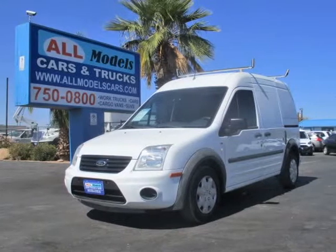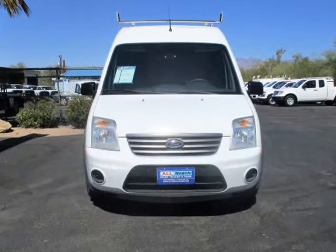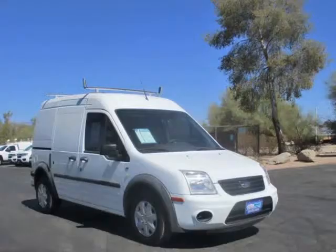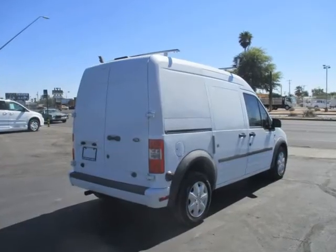This 2013 Ford Transit Connect is brought to you by All Models Cars and Trucks. 2013 Ford Transit Connect XLT Cargo Van with Shelves and Ladder Rack Features.